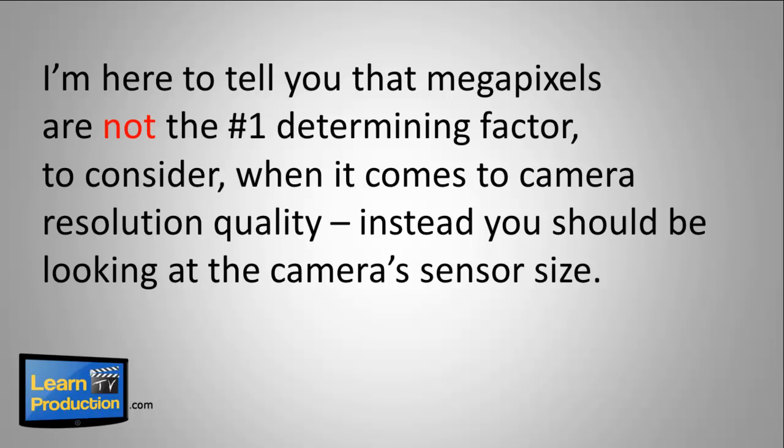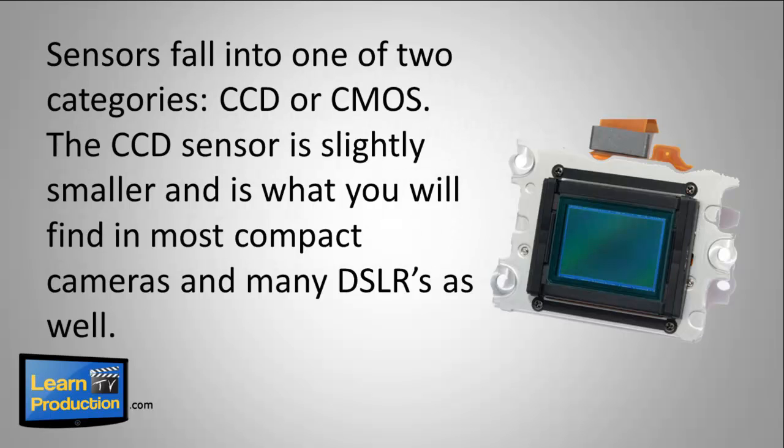I'm here to tell you that megapixels are not the number one determining factor to consider when it comes to camera resolution quality. Instead, you should be looking at the camera's sensor size. Sensors fall into one of two categories: CCD or CMOS.